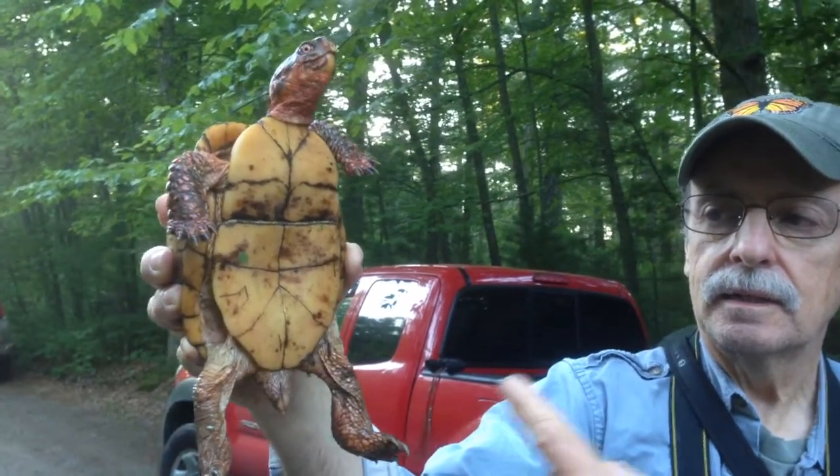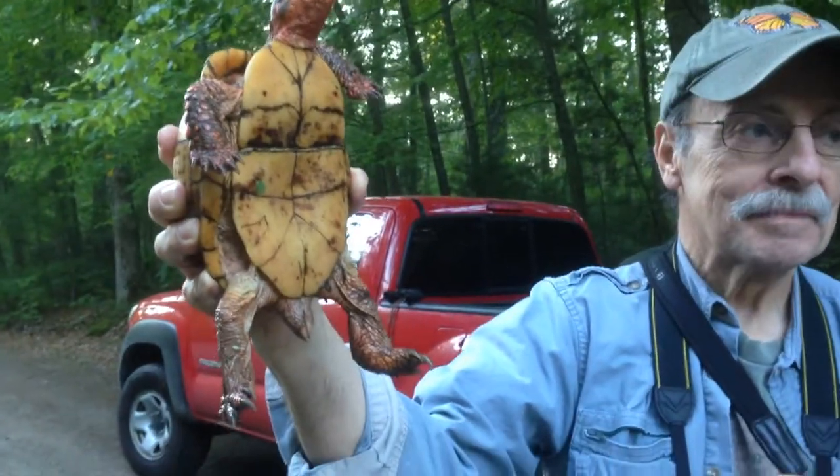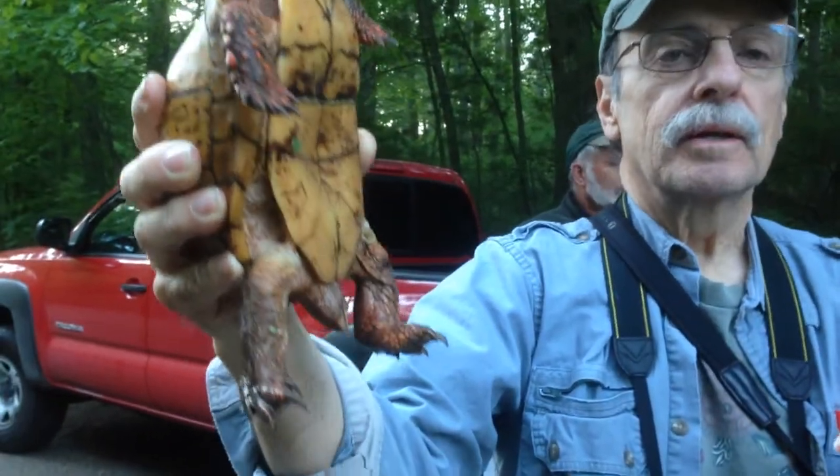He's so cute! And supposedly, the rings on the plastron are better to read for aging. Except when they get older, they smooth out. He's completely smooth. Yeah, that's the problem. This is a box turtle? Yeah.